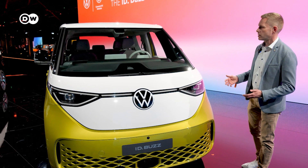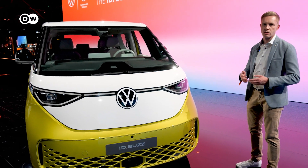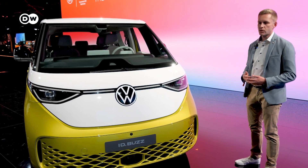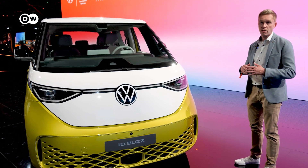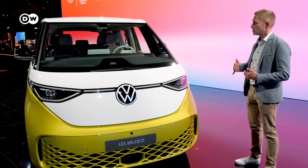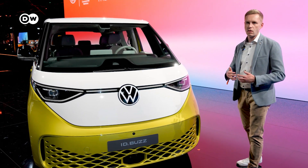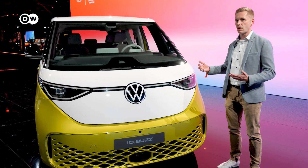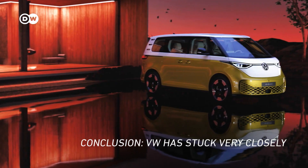The ID Buzz is the only one in the segment developed as a pure electric vehicle from the start. It has a turning circle of around 11 meters — like a Golf — while offering the space of the Transporter T6. Maximum space with a lot of agility and a small turning circle like the Golf.